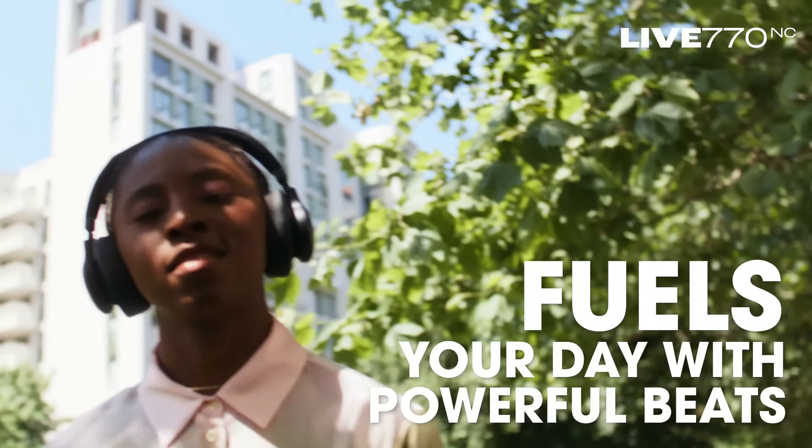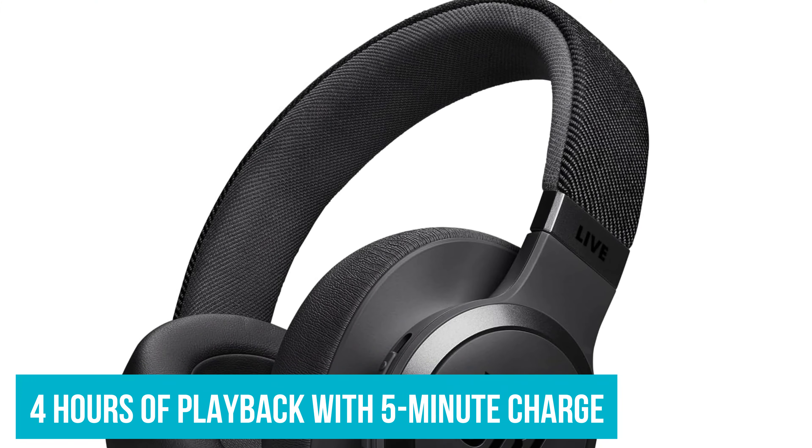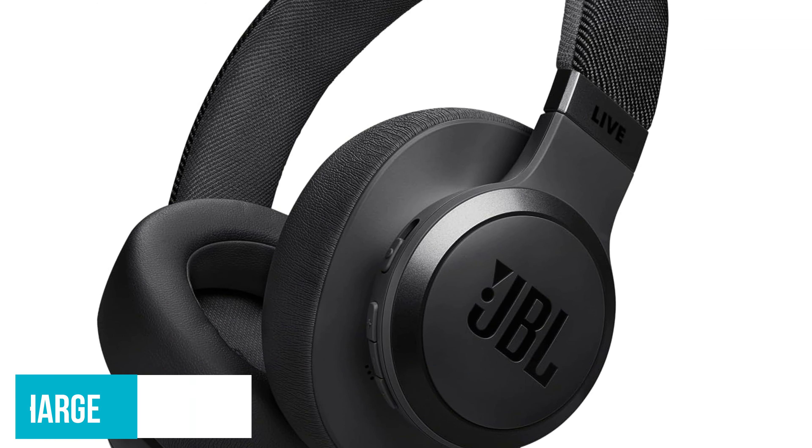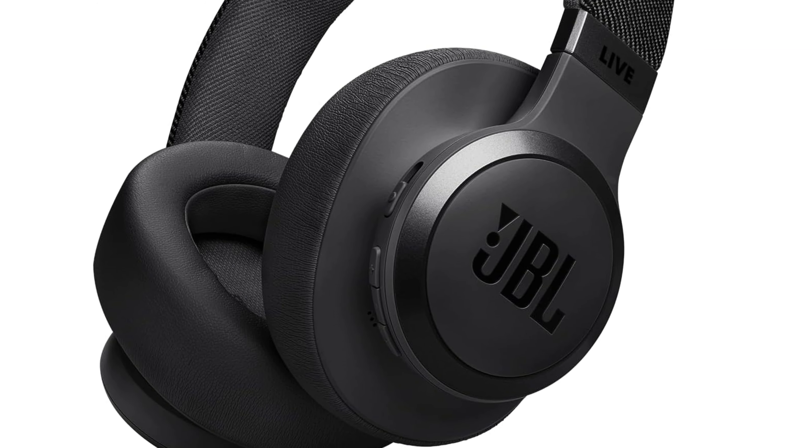And if you do need a quick top-up, the speed charge will give you an extra four hours of playback with just a five-minute charge. That's pretty unheard of in the world of wireless headphones!